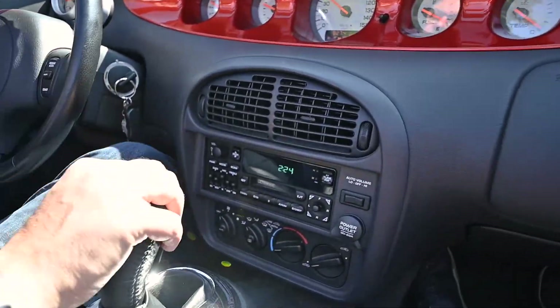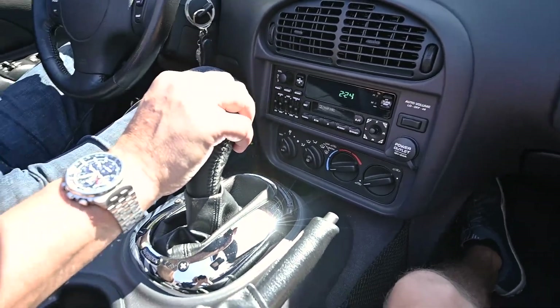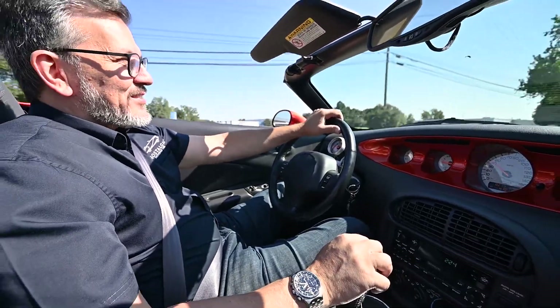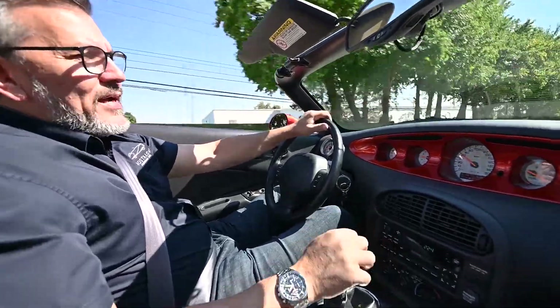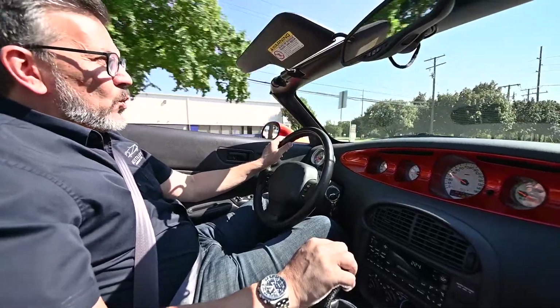This also is the orange pearl coat, and I love this color. In my opinion, it's the best combination on the Prowler offer. This is a low-mile example with only 8,200 miles. One owner.